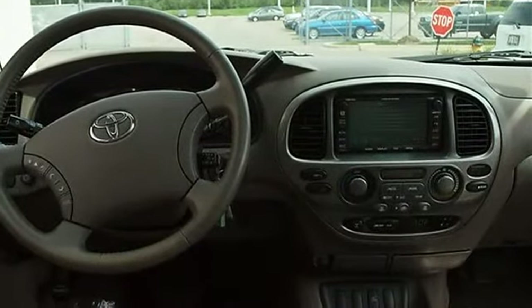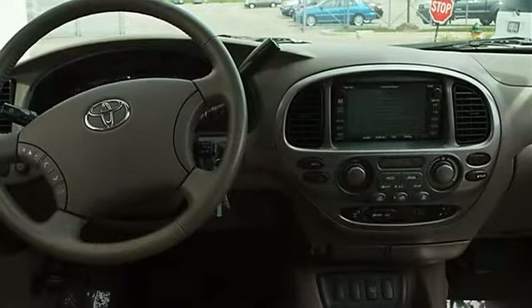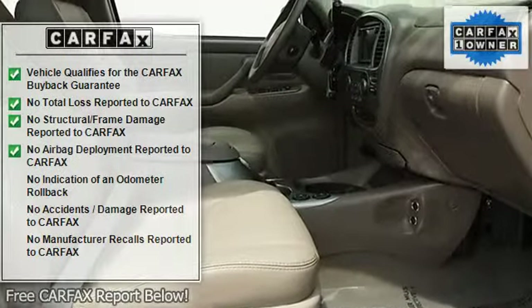Aluminum Wheels, Power Steering, 4WD Brakes, 4-Wheel Anti-Lock Brake System, Brake Assist.